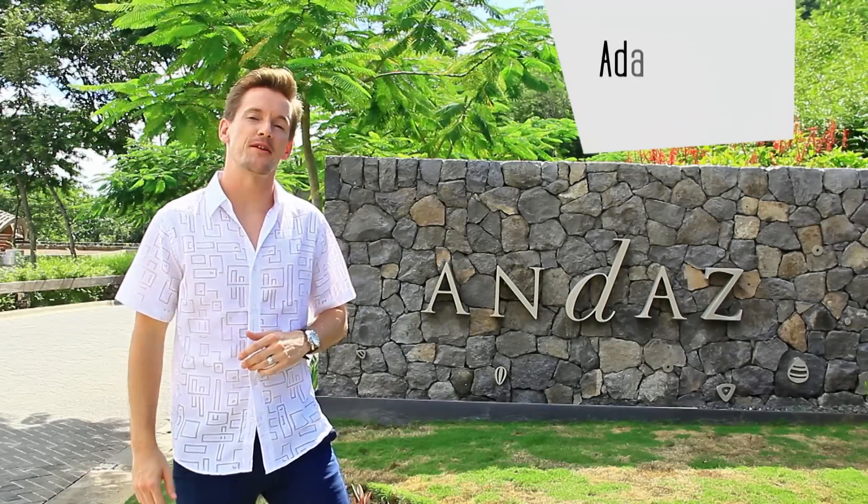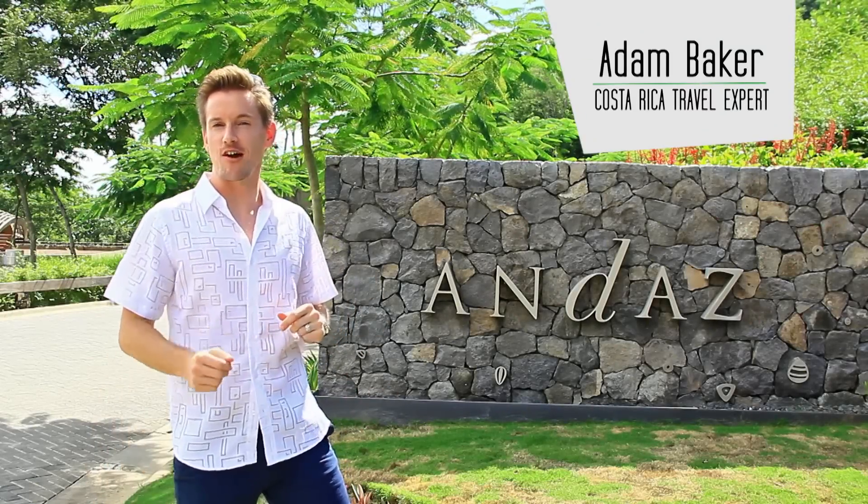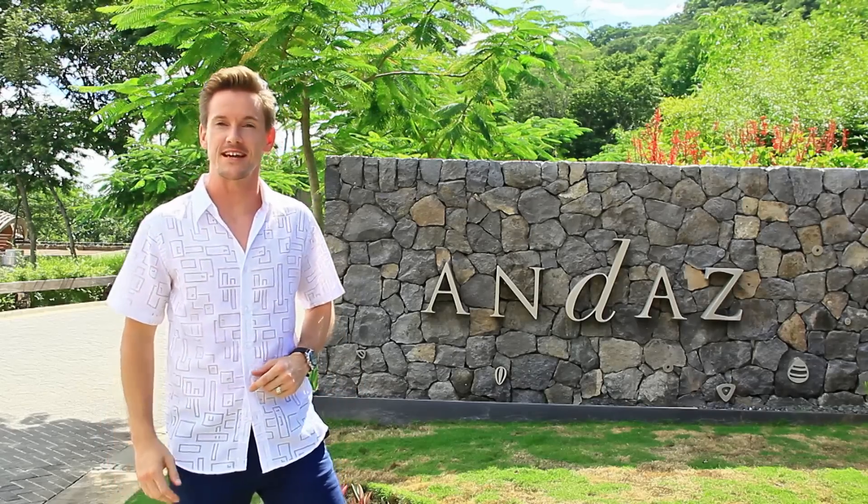Welcome to Frog TV, I'm Adam Baker. As promised in our recent fam trip video, I said we would be back here, and we are. Here is the rather exciting five-star Andaz Peninsula Papagayo resort, Costa Rica, and I for one can't wait to get stuck in.